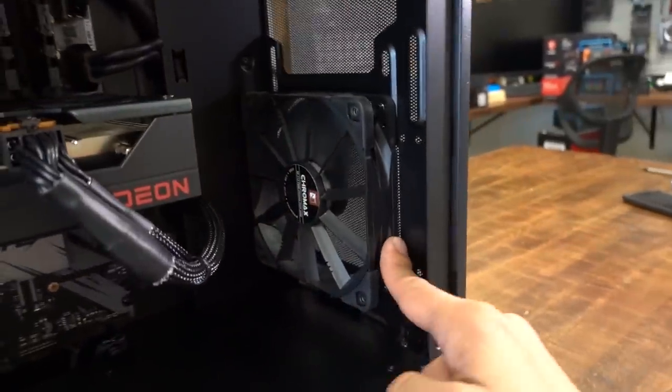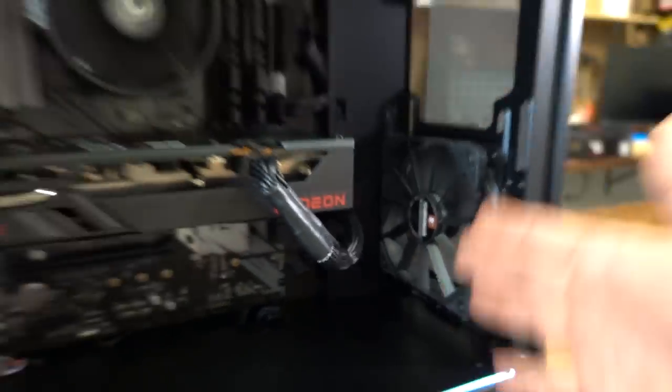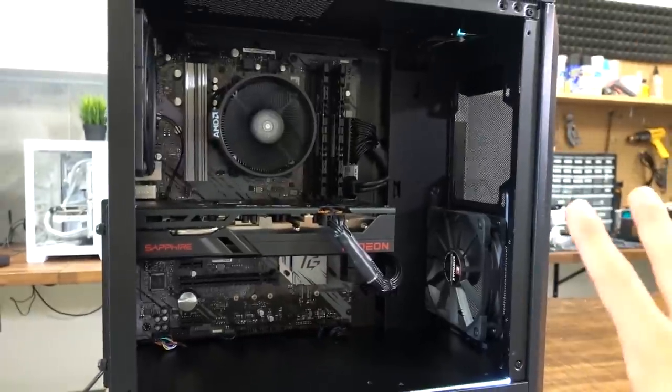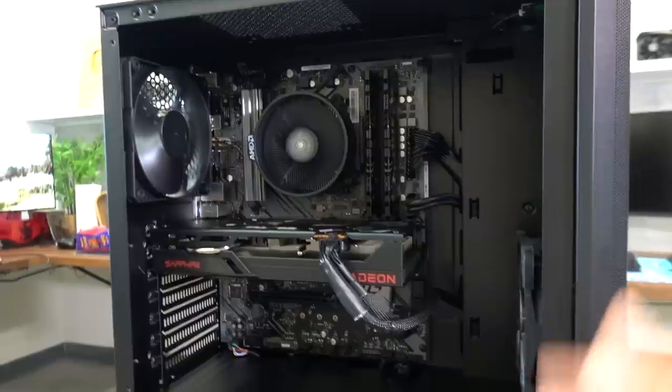I did put a 120-millimeter fan at the front of the case, which I didn't mention at the beginning. This was kind of an afterthought, because even though it doesn't matter — it doesn't matter because the system is going to no one, it's not going to be used — I just couldn't call this system finished without having some semblance of air intake. It was driving me crazy, so I just slapped that fan in there. Now we got a proper system, and we're ready to go.